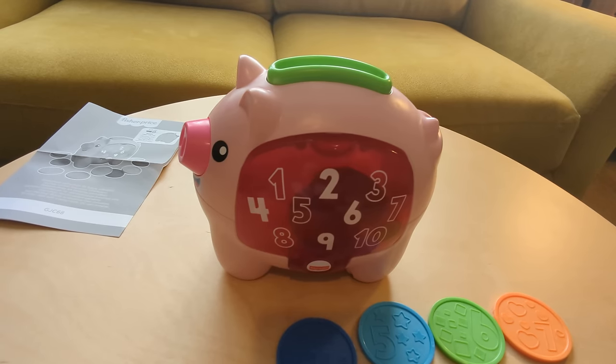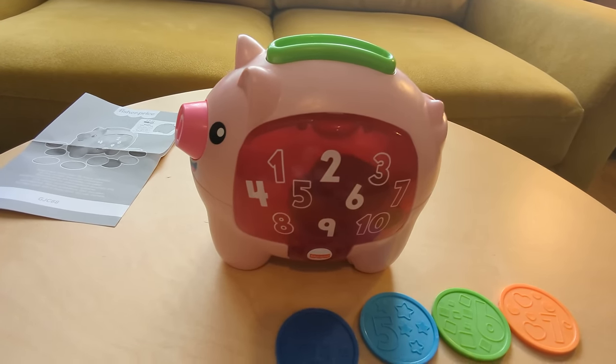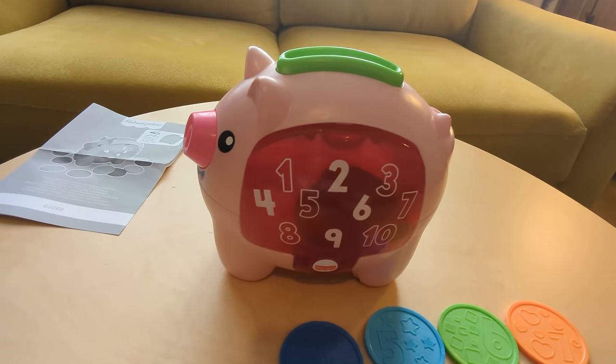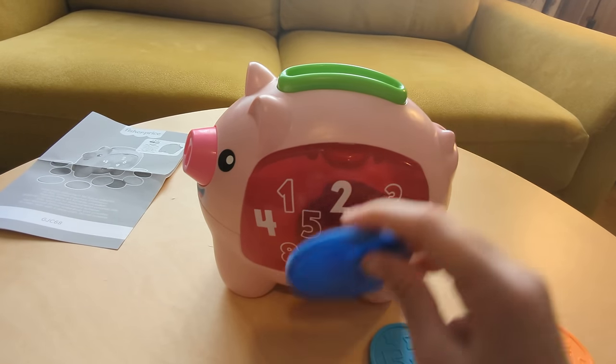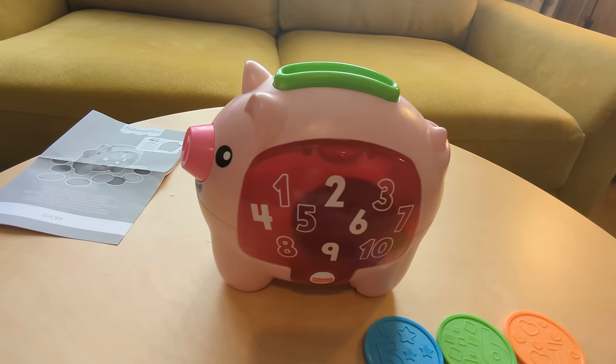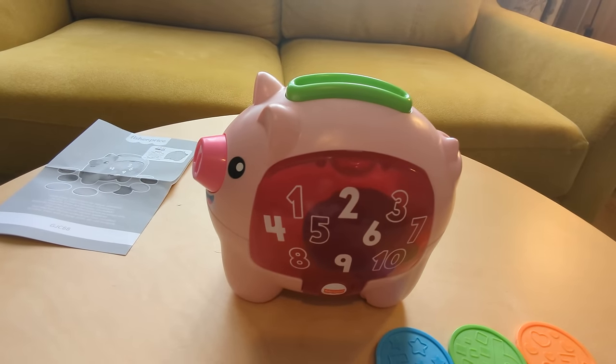This little piggy loves to count, and the great thing is piggy won't forget what number it was at. So when we put in the next coin, it's going to say four — so let's put in number four. See, it doesn't forget; it always remembers where it was at.